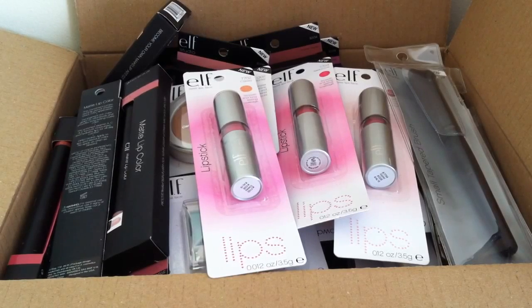Hi everyone, so this is going to be an ELF haul — eyes, lips, face makeup. I placed an order with them, I think it was last week or something. I've received my package and I just thought I'd do a video to show you what I picked up.